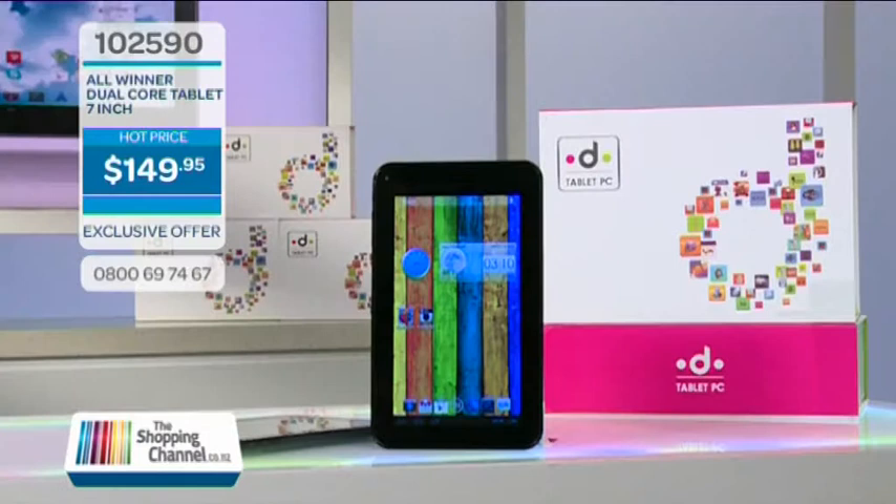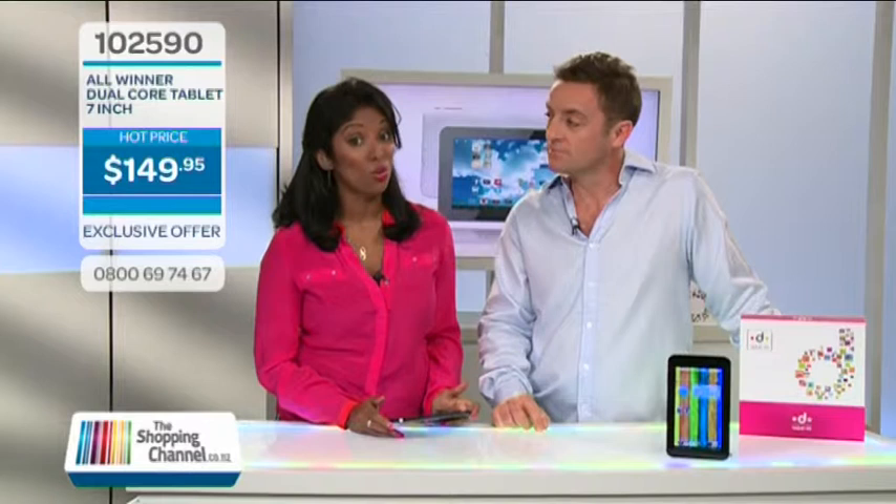The All-Winner is a dual-core 7-inch tablet. The package includes one tablet PC, one AC charger, the user manual, the USB cable, and the USB female to micro USB male adapter. The item number is 102590 and it's only $149.95. Tablet models like this retail for around $299, so call us now on 0800-MY-SHOP, that's 0800-69-7467.